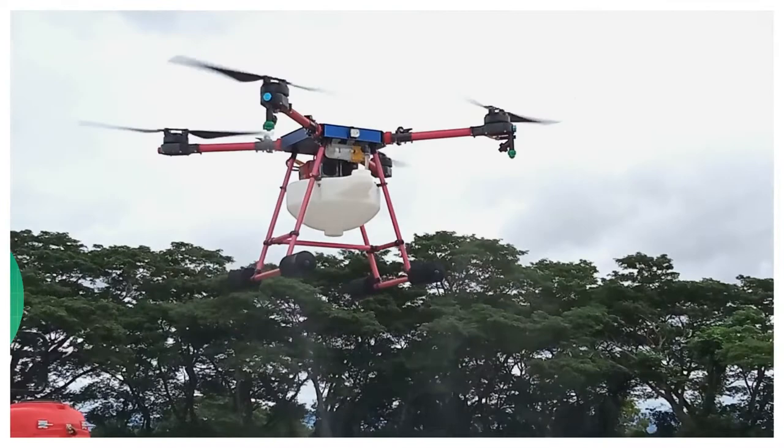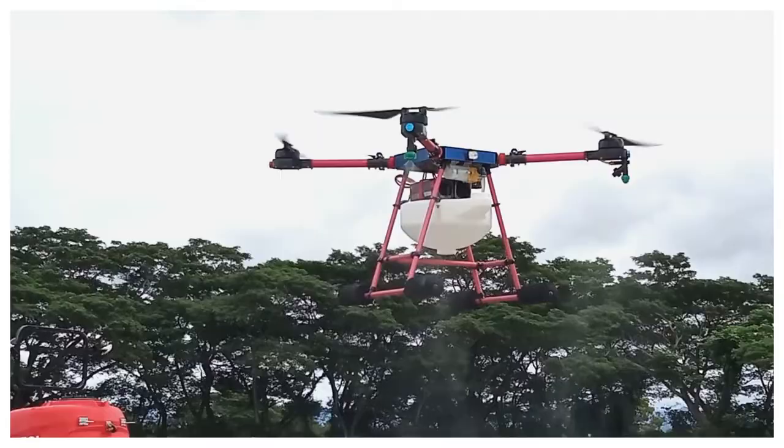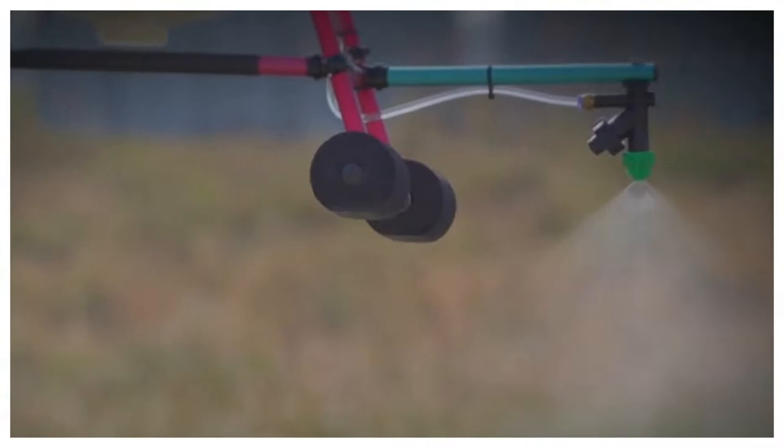The sprayer can cover about 1 to 1.3 hectares in just 8 to 10 minutes in one flight, which means it is 40 to 60 times faster than manual spraying operations. The strong downwind design allows the chemical to penetrate evenly.